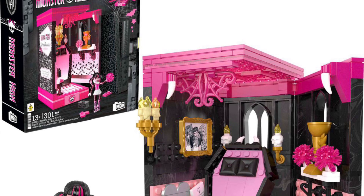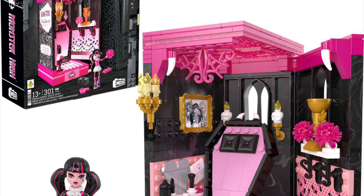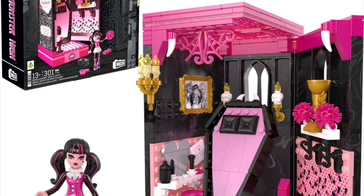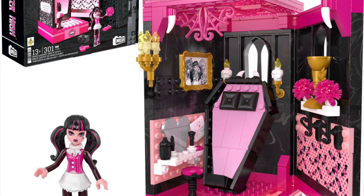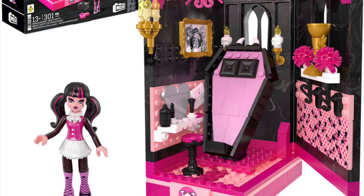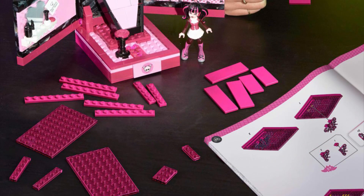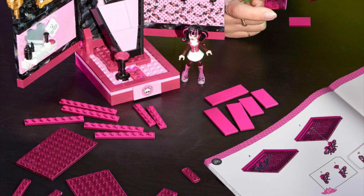The Frankie Stein one is exclusive to San Diego Comic-Con and will be harder to get, but she'll also be available on Mattel Creations for around $40 US. It is just a Mega Blocks playset — it's like LEGO but Mega. They used to make Monster High playsets back in the day with cute little figures, then stopped, and now they're back at it again with this Draculaura playset, which has a very similar book-opening design.